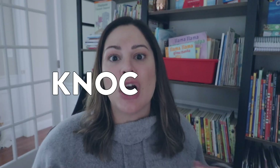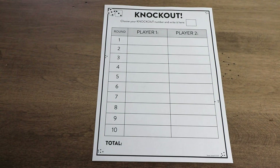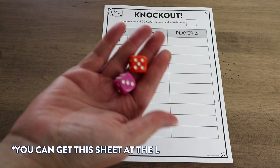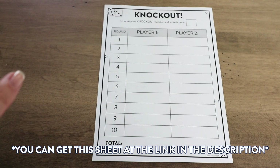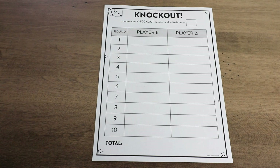The first game I want to share with you today is great for your first or second grade students to play, and it is called Knockout. To play this game, your students will only need a pair of dice — just two dice. Let me show you how to play.